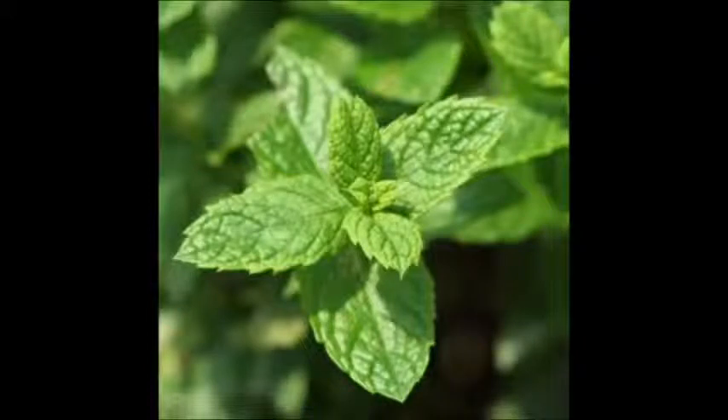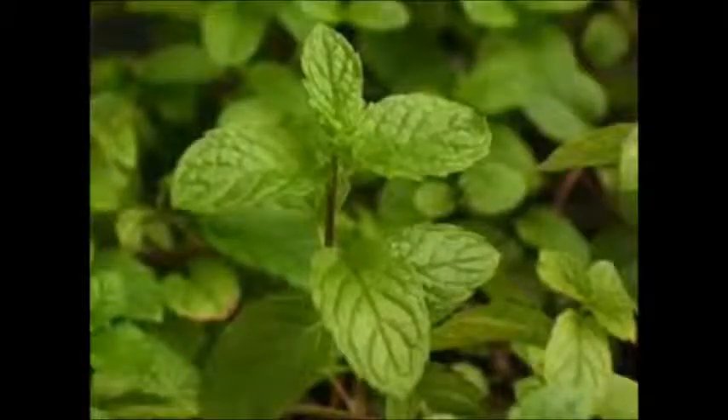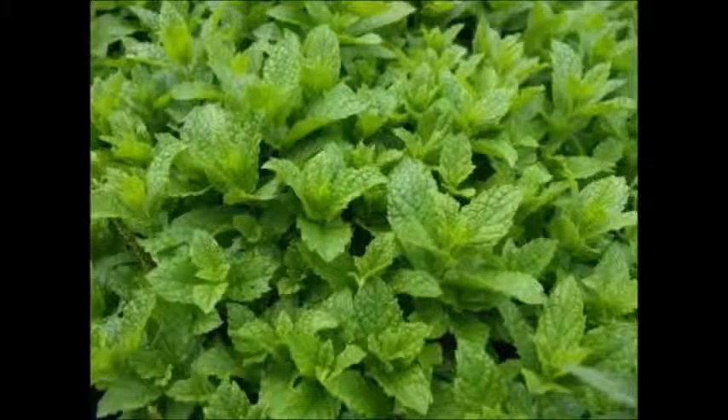The plant is roughly one to one and a half feet high, with spearhead-shaped leaves and stems varying in color from green to burgundy. The medicinal uses for this herb are extremely extensive, thus why I am separating this into two parts.